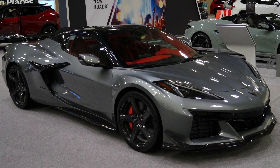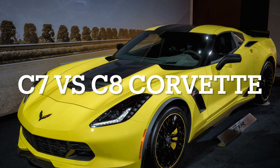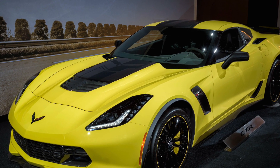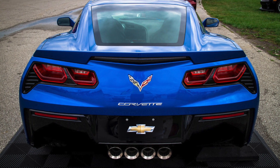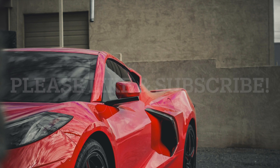Today, we're diving into an exciting comparison between the C7 Corvette and the C8 Corvette. Stick around as we break down the pricing, engines, performance, and design of these iconic cars. If you enjoy my Corvette content, please hit the like button and subscribe to support this channel.